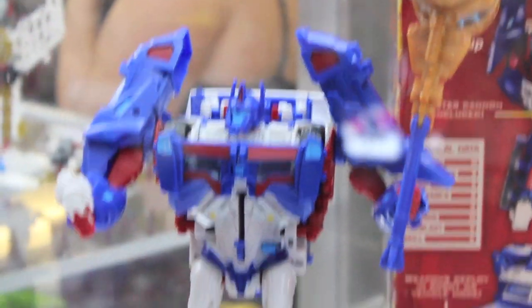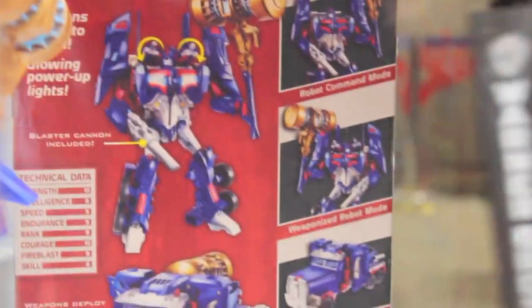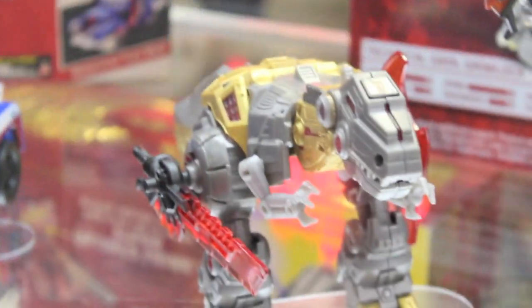There's Ultra Magnus. I got the Transformers Prime Ultra Magnus, but this is the Platinum one — it's a repaint of the Weaponizer one. Very cool if you want a big Ultra Magnus.